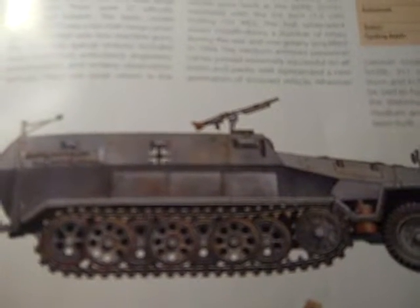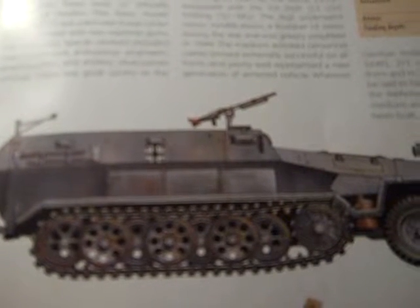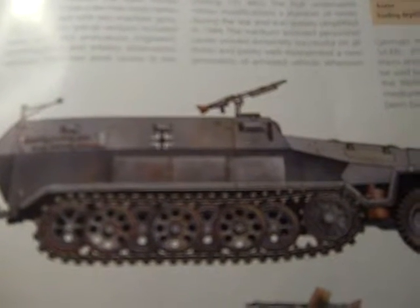The first vehicles were supplied to the army in 1939 and received a baptism of fire in the Polish campaign. Like the light armored personnel carrier, the medium personnel carrier was manufactured in a wide range of variants. There were 22 officially designated models. The basic model, Sd.Kfz. 251/1, was a 10-man troop carrier armed with two machine guns.